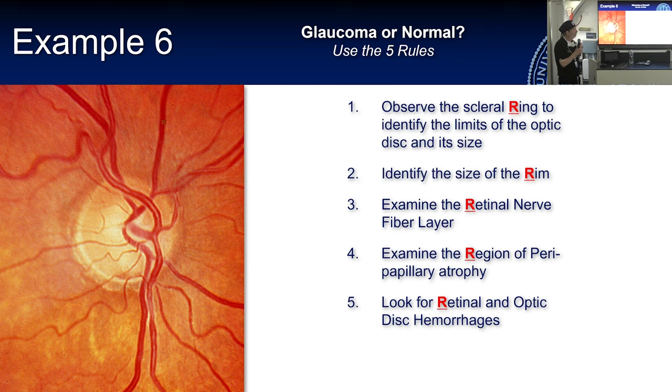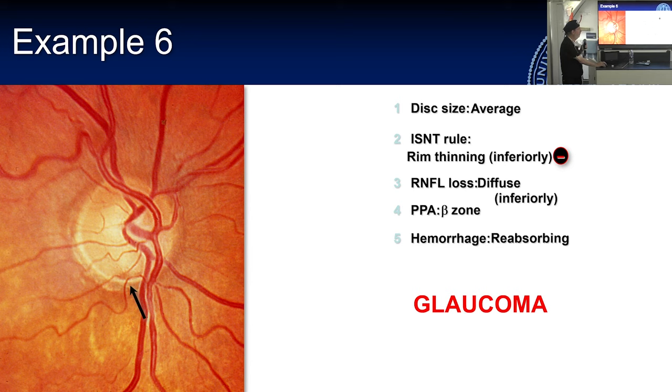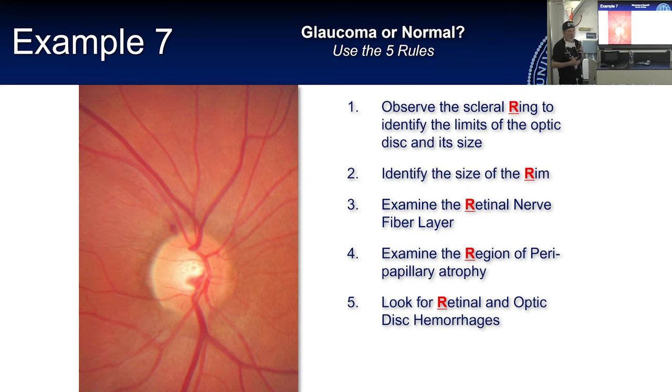Here's another example. Average disc, rim thinning inferiorly — you can even see a blood vessel dipping down into an area. There's an associated area of peripapillary atrophy and what may even be a reabsorbing disc hemorrhage there. There is diffuse loss of the RNFL inferiorly, though the RNFL is actually pretty good superiorly. There is beta zone peripapillary atrophy inferiorly and a reabsorbing disc hemorrhage right there — so this is definitely glaucoma.